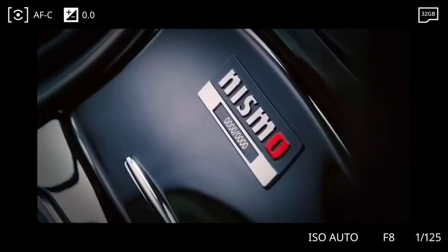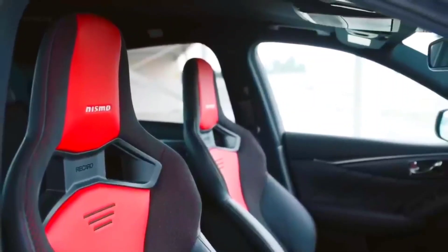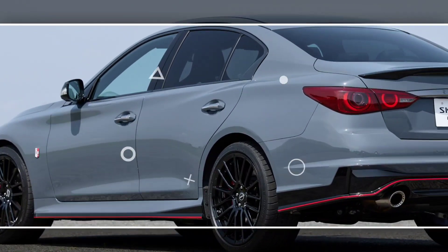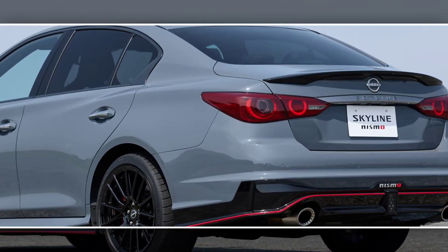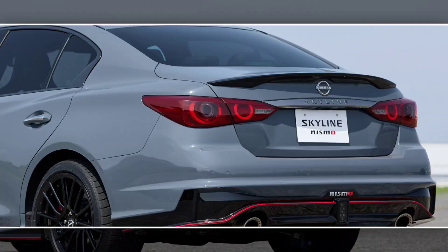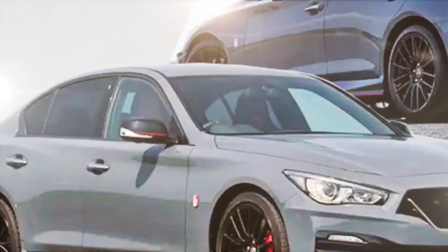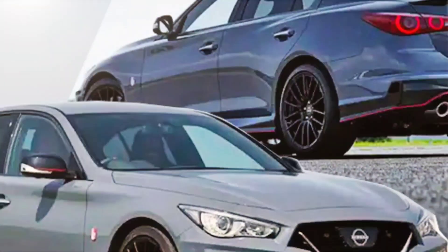The 2024 Nissan Skyline Nismo is a powerful sports car available in a limited quantity of 1,000 units in Japan. It is fueled by a 3.8-liter twin-turbo V6 engine that generates 420 HP and 550 pounds of torque. The motor is paired with a 6-speed automatic gearbox and an all-wheel-drive system.